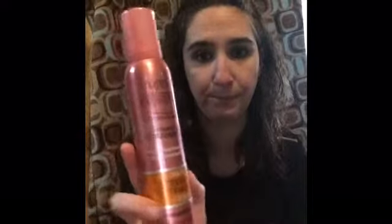Hey YouTubers, Bobby Joe here. Today I'm going to do a review on these two mousses that I got from Dollar Tree. This is the Salon Selectives Volume My Intense Volumizing Extra Firm, and this one here is Perfect Purity Volumizing Mousse Maximum Hold.